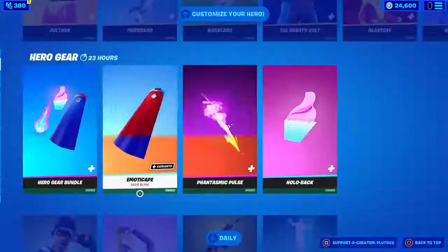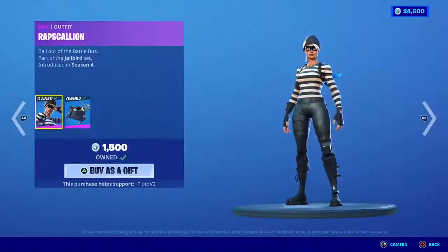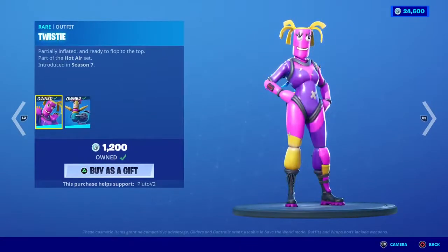Rav Scallion is back — no way! The rare Twisty skin is back in the shop guys. If you want me to gift you this rare skin, drop a like and subscribe to the channel.